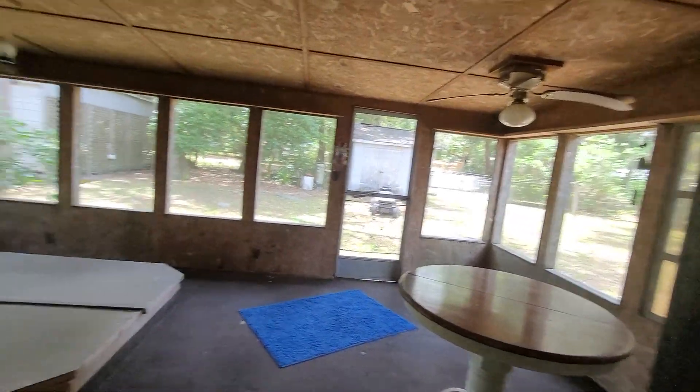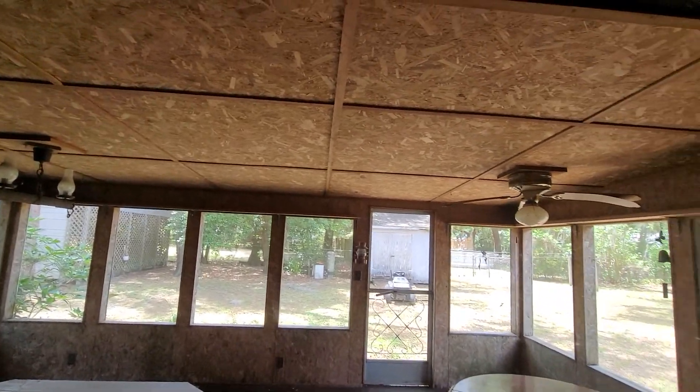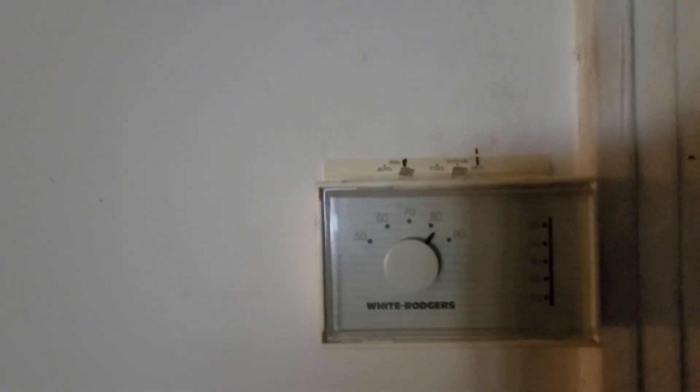That's probably a hot tub that was there — particle board. So then you have your AC coming in from the ceiling, kind of like the way a mobile has it coming in from the ceiling. Here's your thermostat. You see it's over 80 degrees and it feels warm in here.